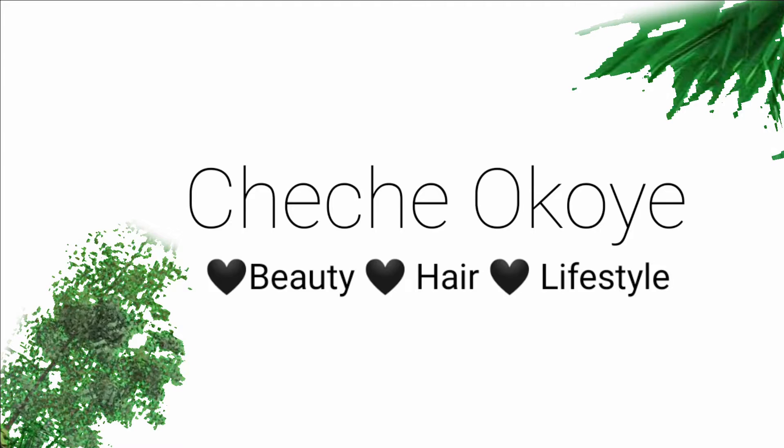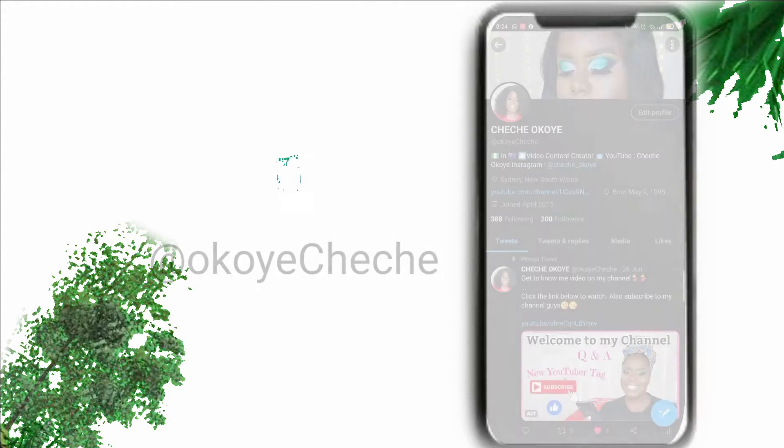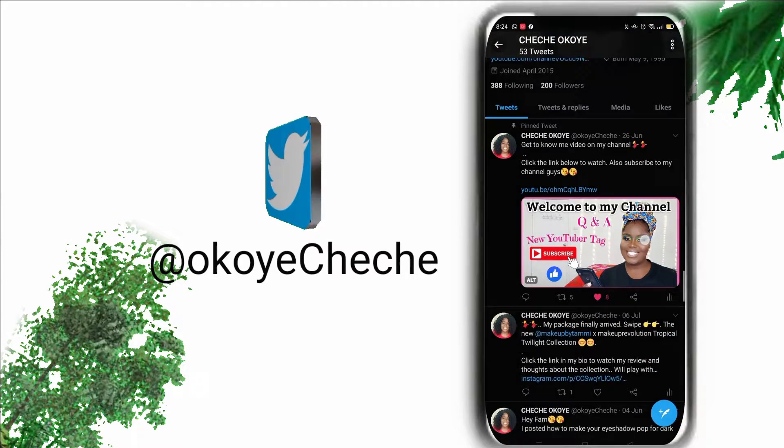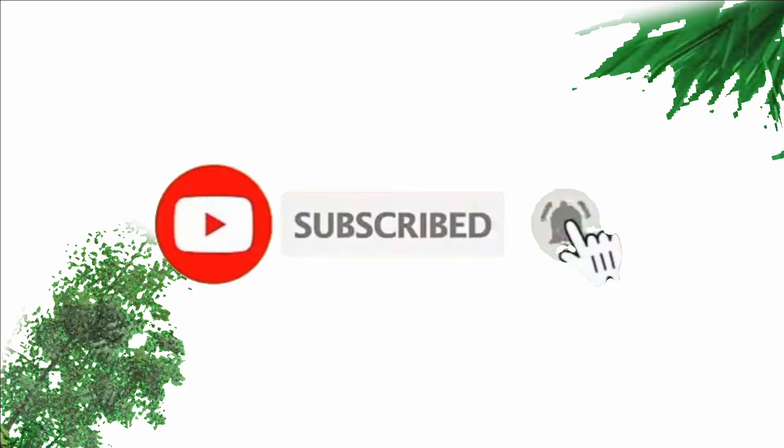This is a full face of makeup and I feel like there's nothing there — that's goals. Hi guys, welcome back to my channel, it's your girl CheChé.